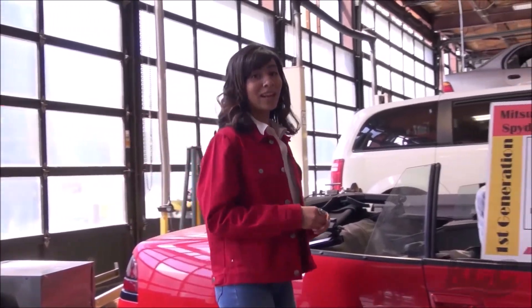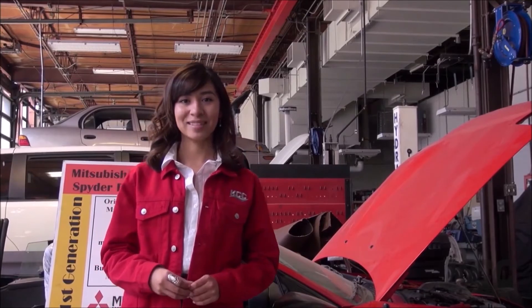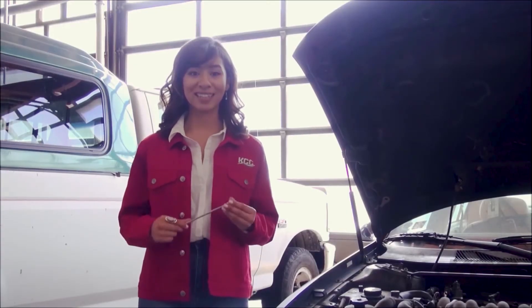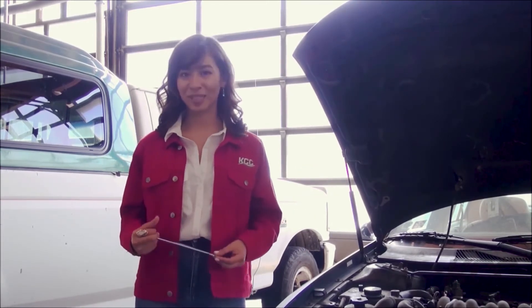Just steps down the hall is the Technology Building. This is another area with hands-on classes and specialized labs. It's a really exciting time to join a technology program at KCC. This entire area is expanding and upgrading to further modernize instruction and workspaces.